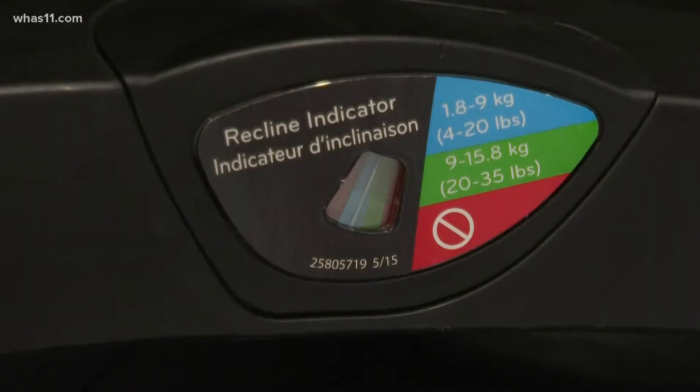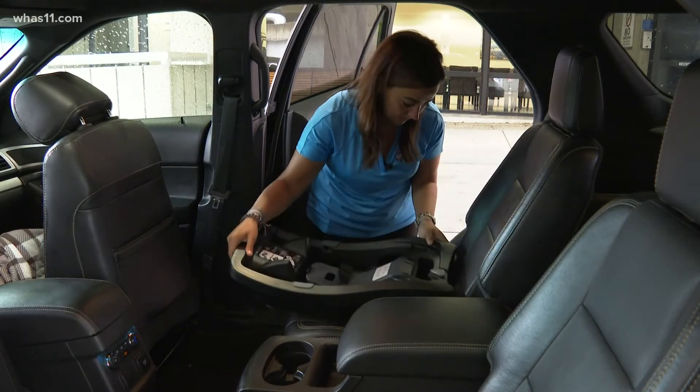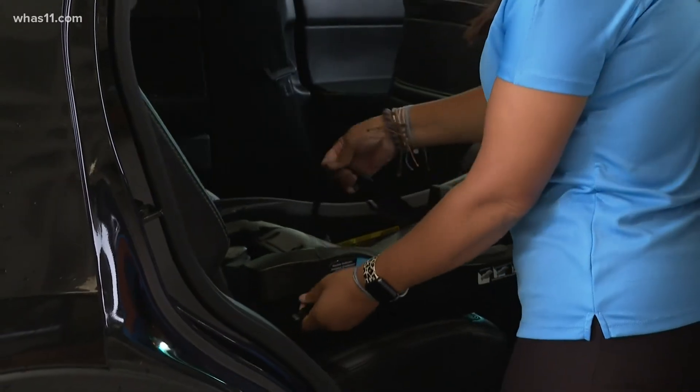Norton Children's has nationally certified car seat passenger safety technicians and will take you through the process of installing the car seat. We meet families all across Louisville and Southern Indiana and help them install car seats in their cars, a grandparent's car, a babysitter's car — whoever may be transporting the child.